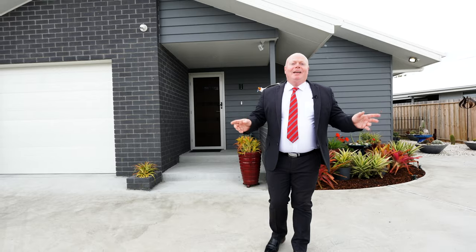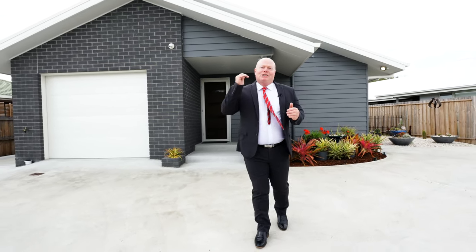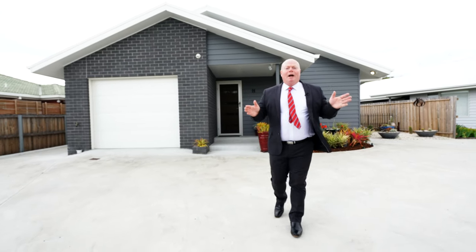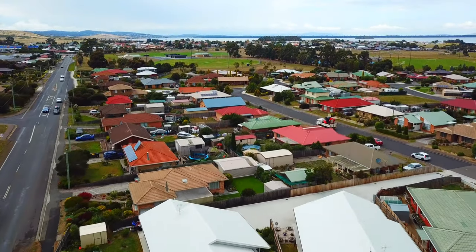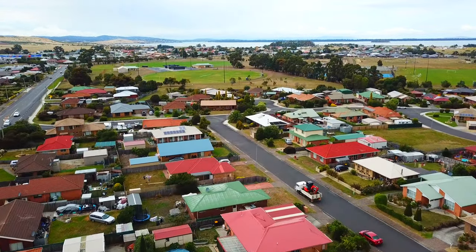Hi, I'm Kevin Sporting, and every now and again a property comes on the market which is just that one step above the rest. I'd love to welcome you to 114 Pepe Drive right here in Sorel. The home is situated right in the heart of Sorel and only 25 minutes away from the Hobart CBD.